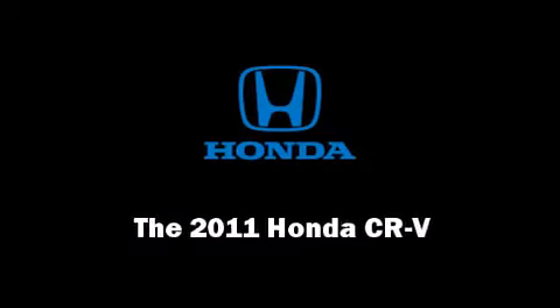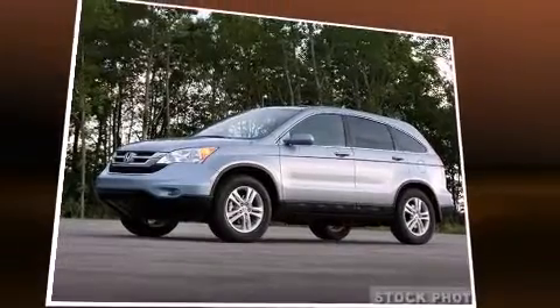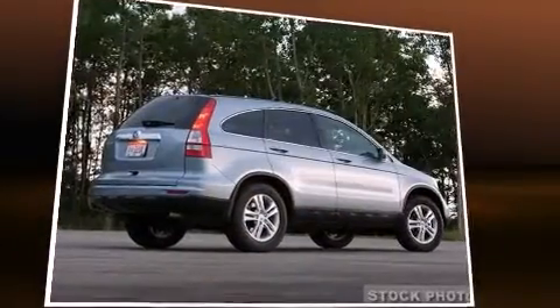Outstanding design defines the 2011 Honda CR-V. Under the hood, you'll find a four-cylinder engine with more than 170 horsepower, providing a smooth and predictable driving experience.